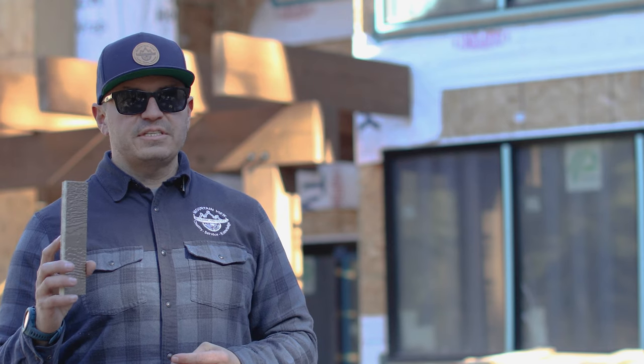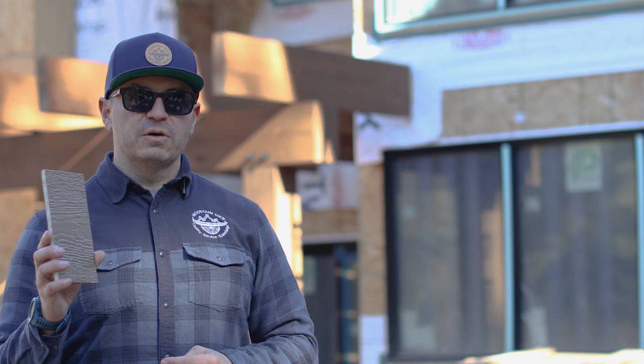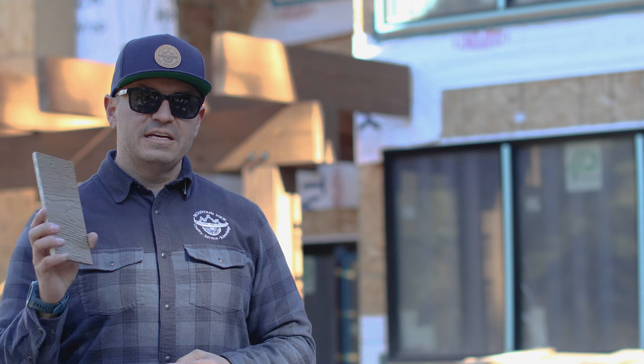One of my favorite things about the engineered wood siding we sell at Mountain View Building Materials is that it is made in Canada. I'm proud to say we buy this product from a Canadian manufacturer. It's not very often we get to say that a manufactured product built for your home is 100% made in Canada, but the engineered wood we carry is.